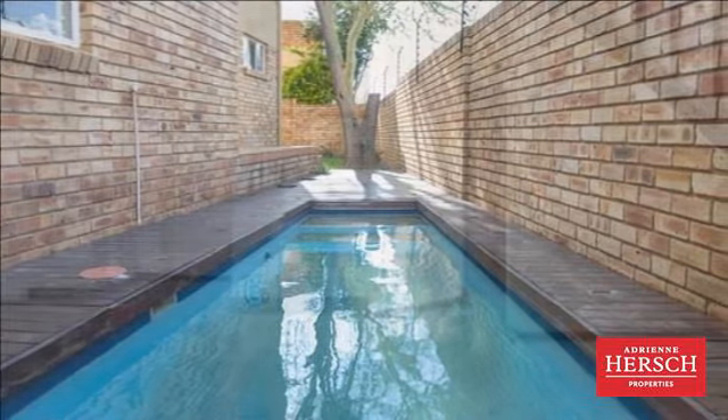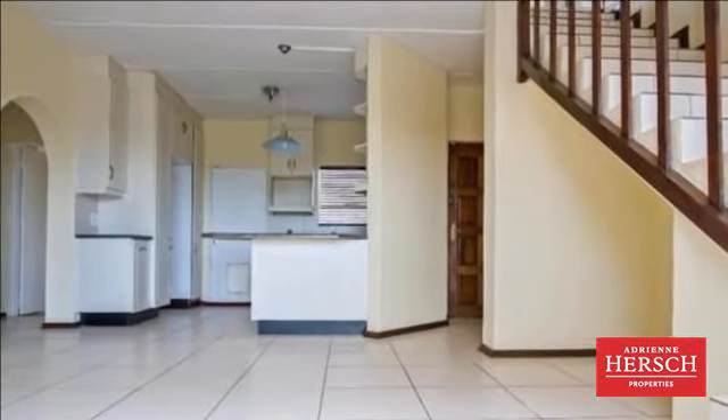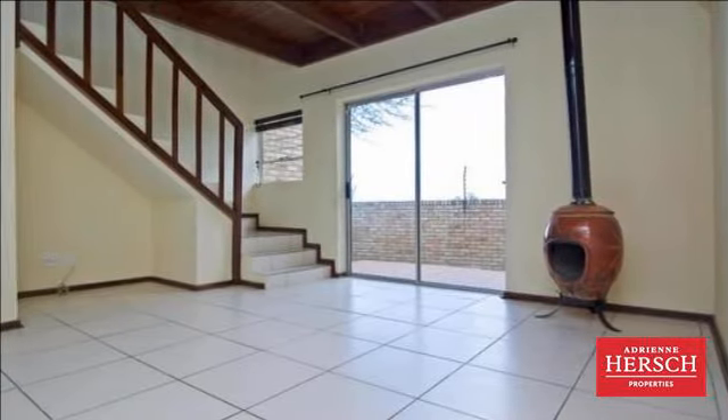Downstairs has a kitchen that boasts cupboards to the ceiling, a breakfast nook, and has space for your double-door fridge. Open plan reception with a fireplace to warm up the home on those colder days.